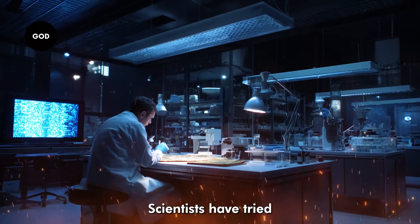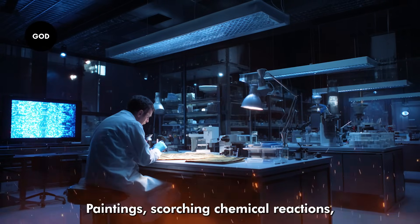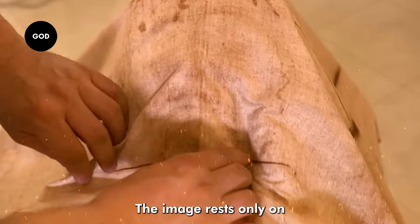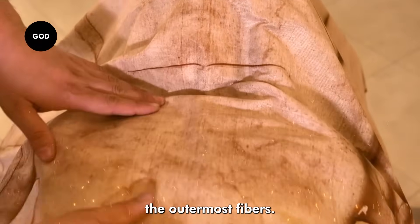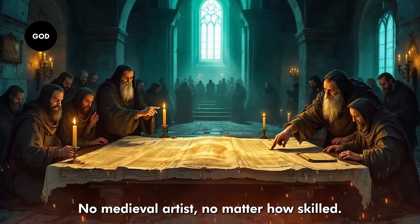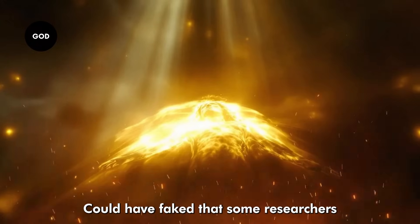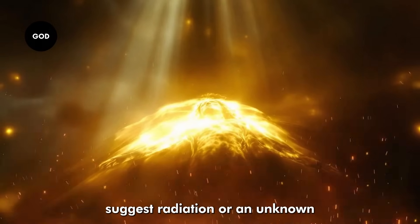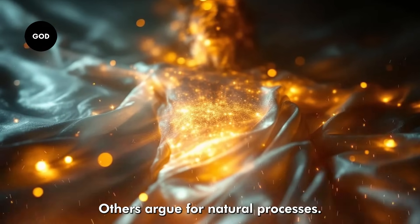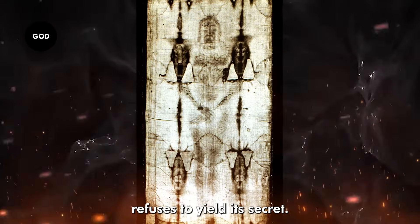And then there's the image itself. Scientists have tried everything to explain it — painting, scorching, chemical reactions — but none of the experiments have reproduced the Shroud's strange properties. The image rests only on the outermost fibers, and it has depth information, almost like a primitive 3D effect. No medieval artist, no matter how skilled, could have faked that. Some researchers suggest radiation or an unknown chemical reaction during burial. Others argue for natural processes we still don't fully understand. Whatever the case, the image refuses to yield its secret.